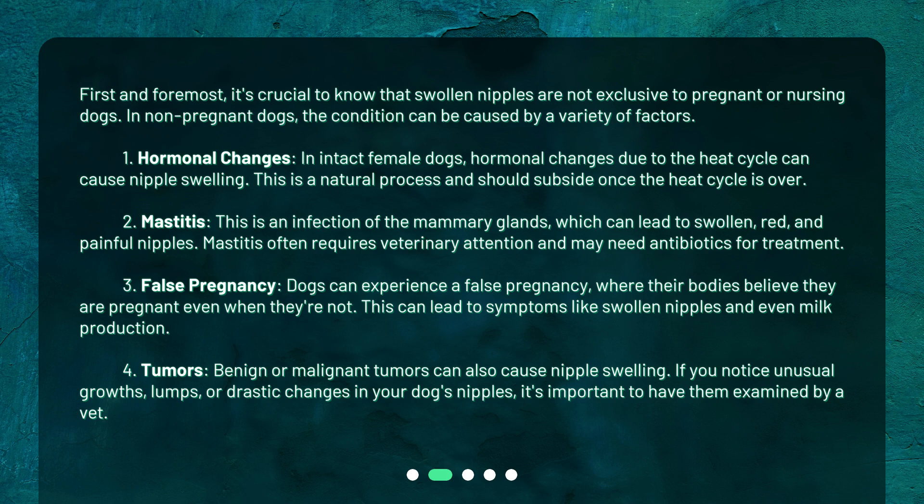Second, mastitis. This is an infection of the mammary glands, which can lead to swollen, red, and painful nipples. Mastitis often requires veterinary attention and may need antibiotics for treatment.